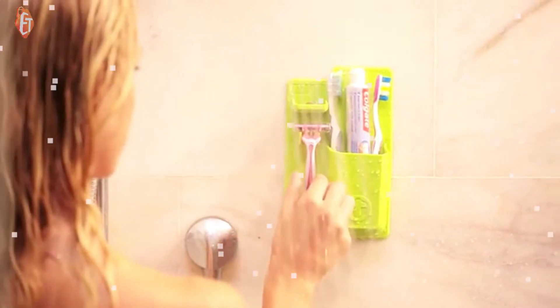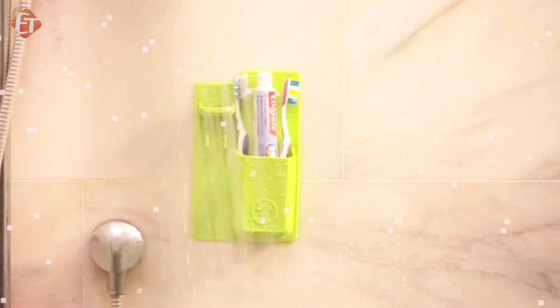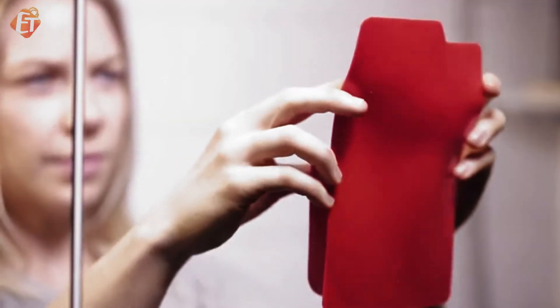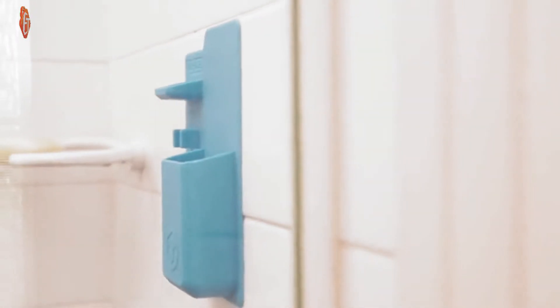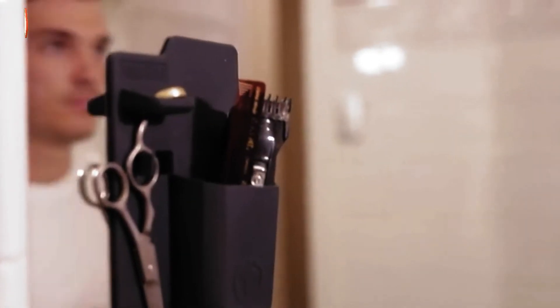We also wanted to create a cool storage space for people that clean their teeth while shaving in the shower. This means that you can apply the T-wall to surfaces like glass, tiles, mirrors and marble as many times as you like, and it will never lose its grip and it won't leave any marks.